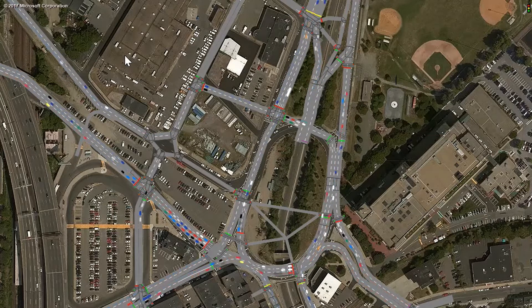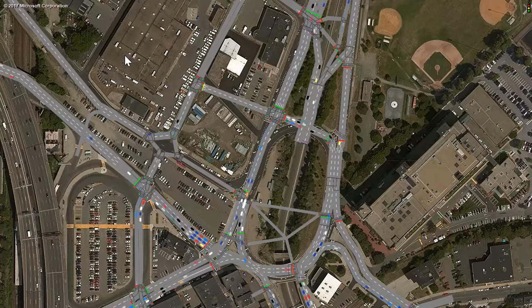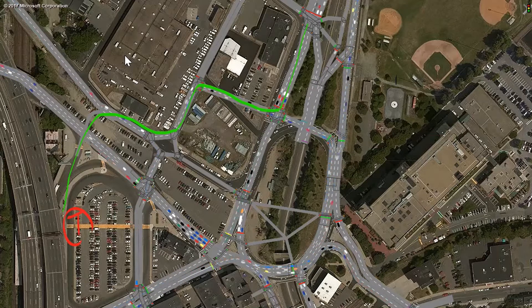For cars, average delay is only 11 seconds per intersection because the signals are synchronized to form green waves — something you can do on one-way streets. For buses, there's a bus lane from the bridge to West Street, after which buses will follow a green wave into Sullivan Square.